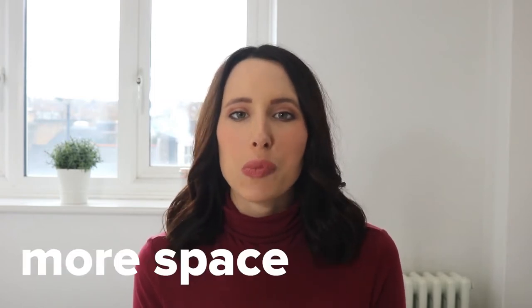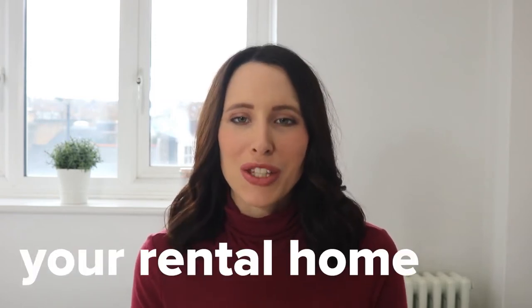Hey Moobubblers, it's Kendall and welcome back to our channel. In today's video, we're going to be talking about how to create more space in your rental home. So without further ado, let's get straight into the video.